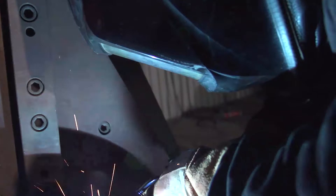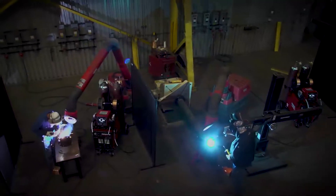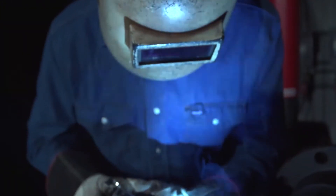PipeVab delivers groundbreaking arc performance from root to final fill. Lincoln Electric has taken its innovative STT root pass process and made it even better, improving overall arc stability and travel speeds without the need for a sense lead.